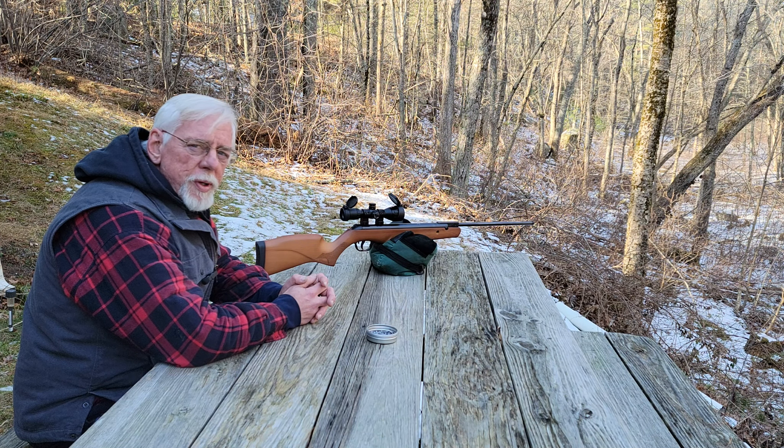But today we've got a very interesting rifle, and that's the Walther Terrace. I bought this secondhand. It didn't come with any sights, but I am aware that the factory sights are fully adjustable fiber optic sights, so I imagine they're quite nice.